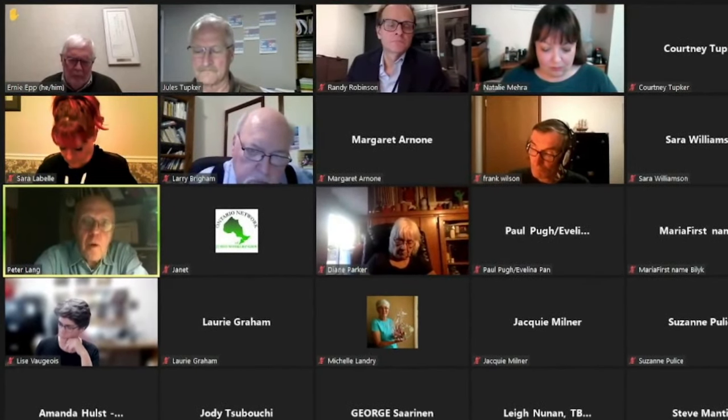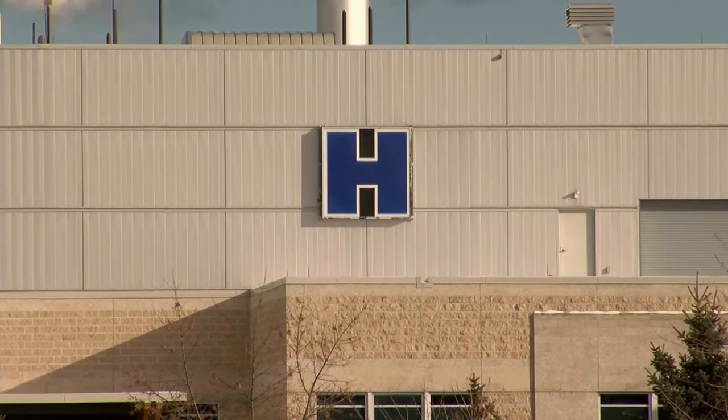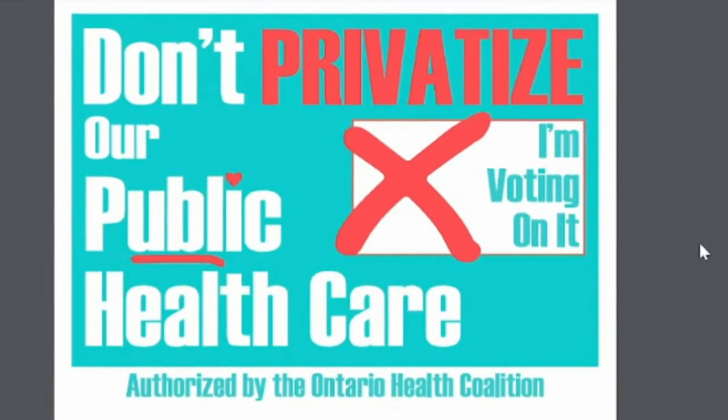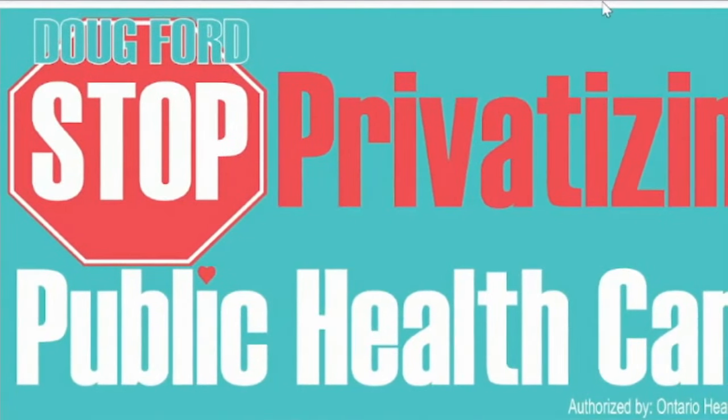Just over two dozen Thunder Bay residents attended, mostly coalition members and healthcare professionals. Many say they underwent major surgeries and fear they may not have been able to afford the same level of care under a private system. Residents expressed concern about long-term care, access to healthcare in the north, and a government direction that benefits corporations rather than ordinary people. Similar events are being hosted throughout the province as the Ontario Health Coalition prepares to launch a public awareness campaign going into the provincial election. Local organizers will be distributing signs throughout the region. Lee Noonan, TBT News.